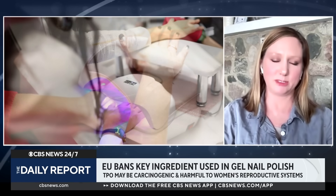That hazard-based approach is why they're banning this material. A lot of people, when they hear about something being a carcinogen or harmful to reproductive health, think they don't want anything to do with it. Should people stop getting gel manicures? And if they do want to stay away from TPO, what are some TPO-free alternatives they can turn to?